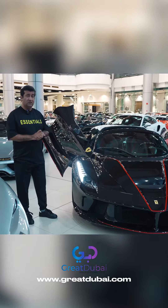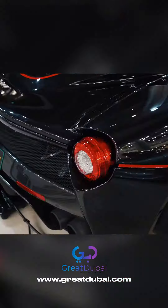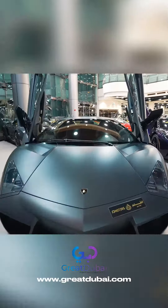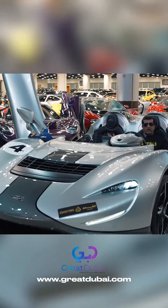La Ferrari Aperta — 210 units made for the entire world, and this is a 70th anniversary edition car. We have a very special car for you: the Lamborghini Ramón — one of 20 cars in the world. McLaren Elva — 149 cars made for the entire world.